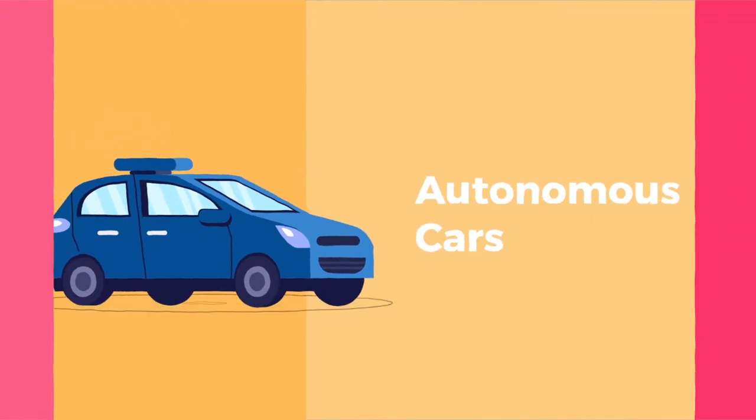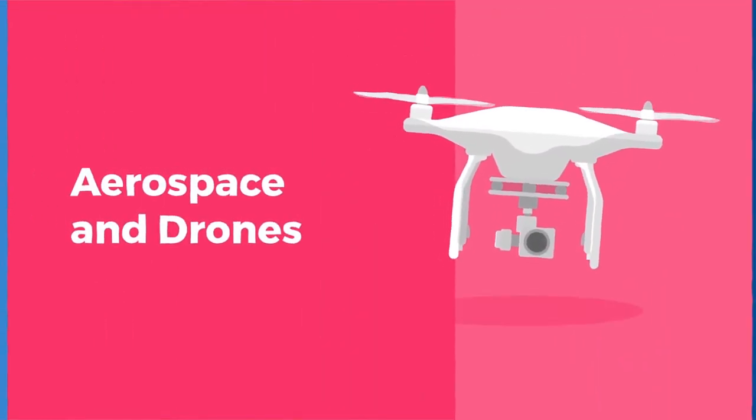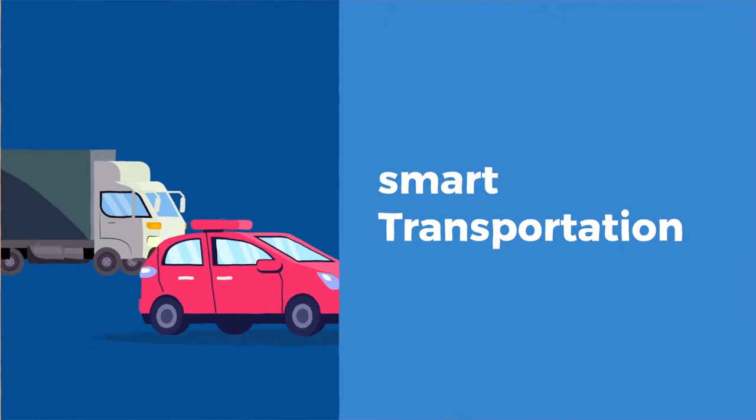Autonomous cars. Aerospace and drones. Smart transportation. And so much more.